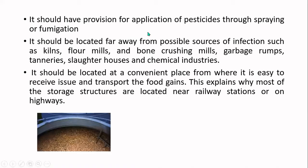The structure should have provision for application of pesticides through spraying or fumigation. Pests are very notorious for damaging food production, so there should be provision to apply pesticides or fumigate the storage structure area easily.